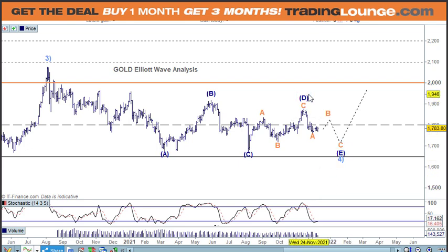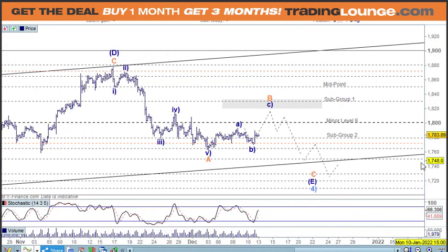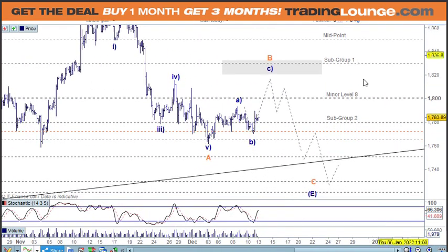From D down to E, we're looking for an A, B and C. We called the low of wave A in, and we're just looking for wave B to climb. That's where we were on the four-hour chart. Looking from the low here, one, two, three, four, five for the A wave.